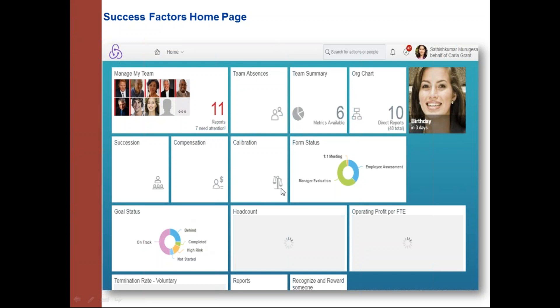The SuccessFactors homepage follows a Fiori-based application with tiles and Fiori-based theming. The homepage is grouped based on roles — if a person is logged in as a manager, they see their team's absence and team summary tiles; if logged in as an employee, only relevant employee tiles are visible. The homepage is also configurable given the user has the appropriate permissions.